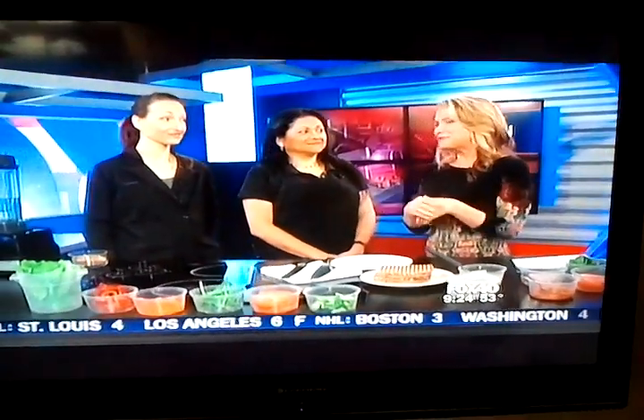Welcome to the vegan kitchen. I'm so excited! Yesterday I just wrapped up my 30-day raw vegan challenge. Now we have our guests in studio from Bagan — we've got Angie and Trudy here.